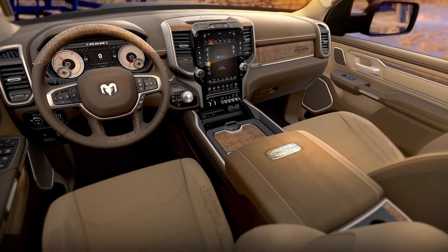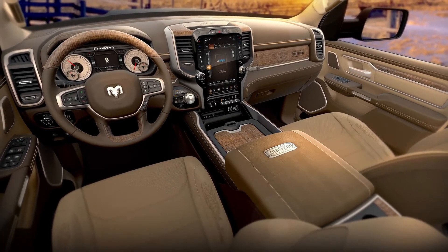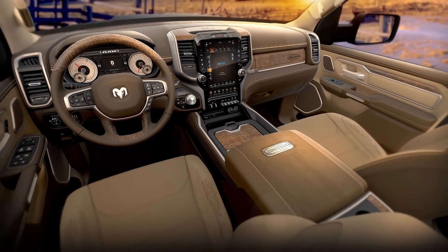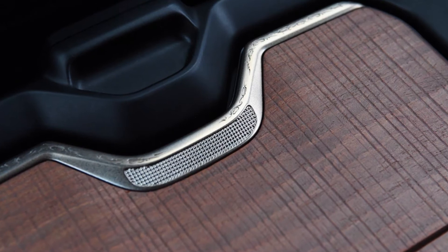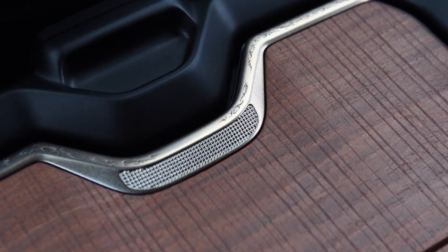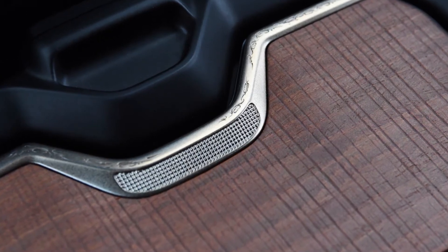The plating finishes are very warm in tone. The customer is also going to notice some of the extra details that we've added to that metal finish. You might find them on a pocket watch — an antique pocket watch — or even a firearm stock. It's this tooled type of aspect to it. We've actually done a lot of this little filigree work throughout the interior.